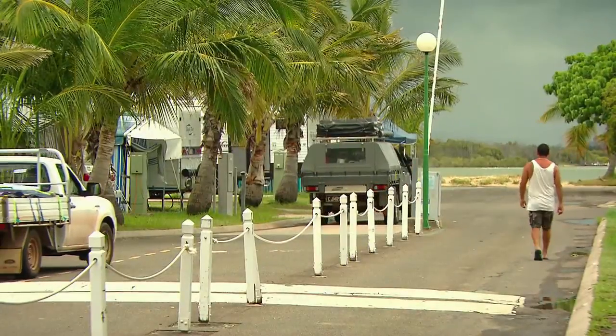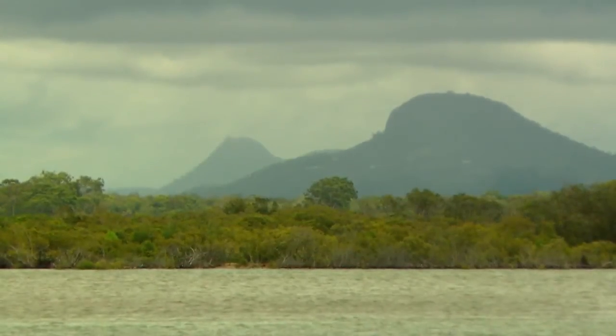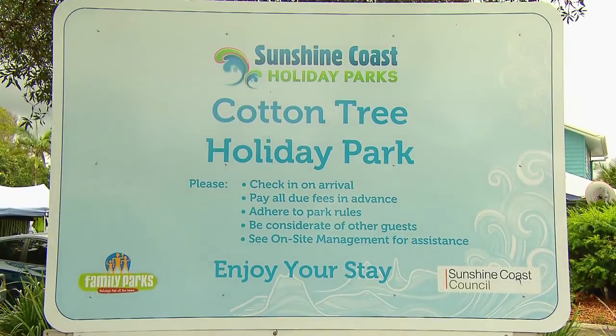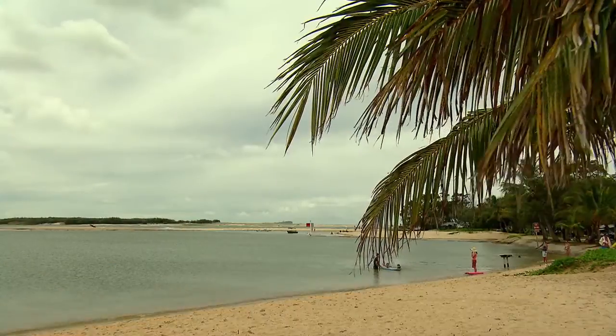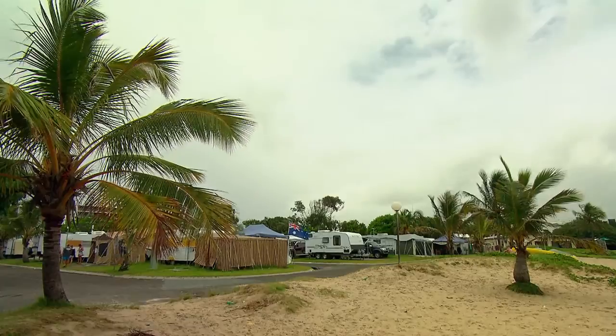Slap bang in the middle of one of the most popular holiday destinations in Australia, the Sunshine Coast in Queensland, this park has got hospitality running out of its ears. I like what you've done with the landscaping here. Look at this river on one side, the ocean here, the awesome park and it's massive. How many sites have you got here, Nat?